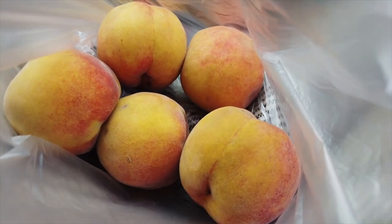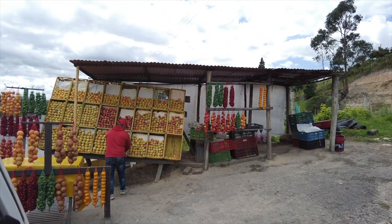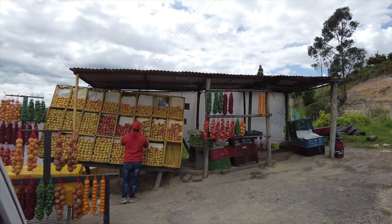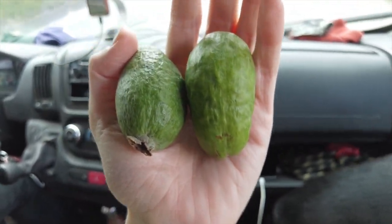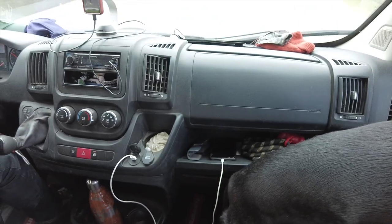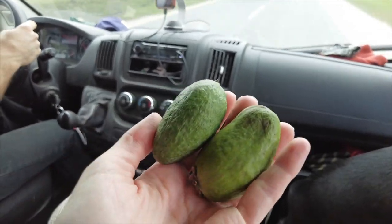We picked up some peaches — five peaches for 2,000 pesos, which is 50 cents. There were also some mystery green fruits and the vendor said you eat the inside, so we threw them in for free. We figured out they're called feijoa — described as having the best parts of strawberry, guava, and pineapple mixed together. Super sweet, super tasty. It's so much fun to try new fruits!